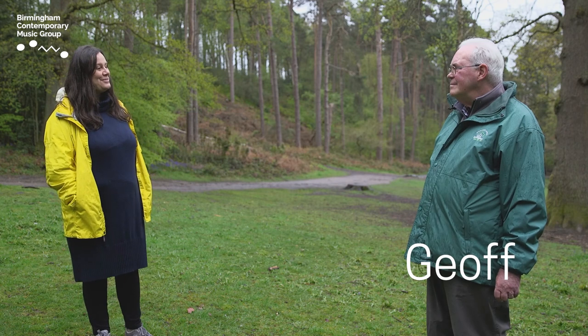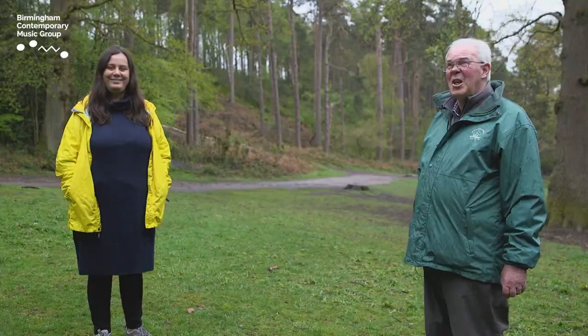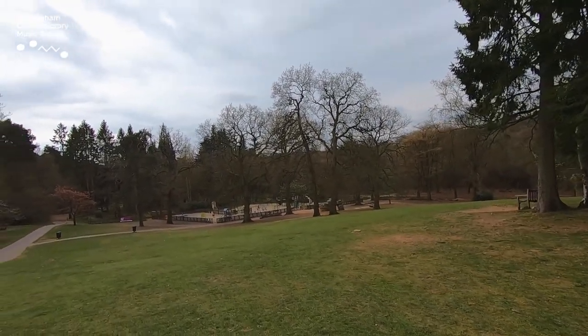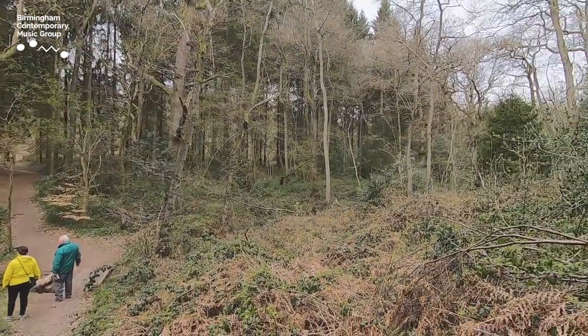Hi, I'm Nancy from Birmingham Contemporary Music Group. I'm here today in the Lickies at the south of Birmingham with Geoff from Birmingham Trees for Life. Geoff, I wonder if you could introduce yourself? Well, good morning everyone and welcome to a slightly wet Lickey Hills — we're so excited to be involved with your project. Thank you Geoff, and can you tell us a little bit about the history of the Lickies?